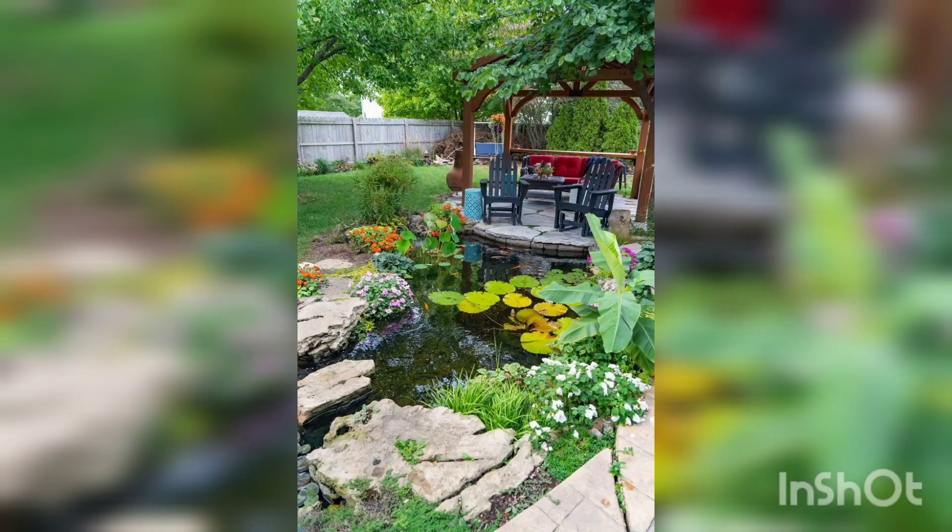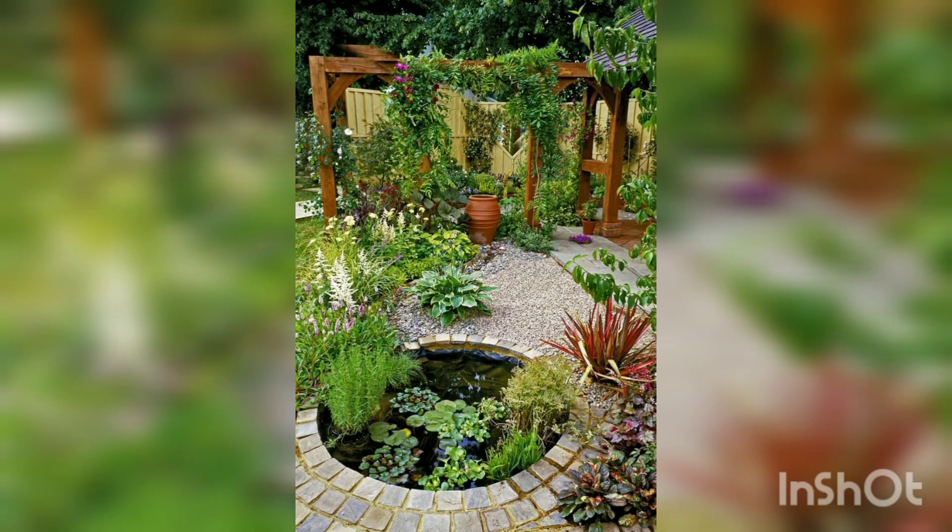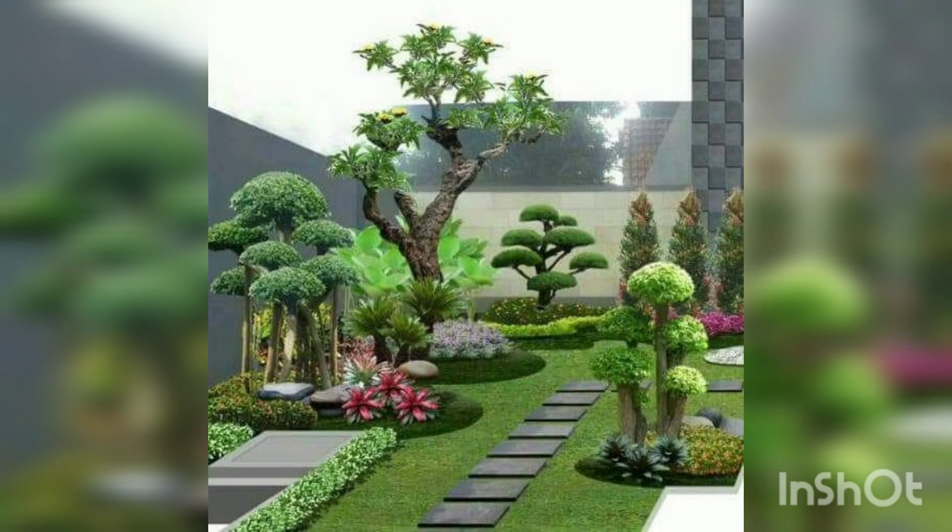Assalamu alaikum, welcome back to my channel Unique Garden Info. As you are seeing in this picture, there are a lot of trees and plants in the garden which are looking very much beautiful.